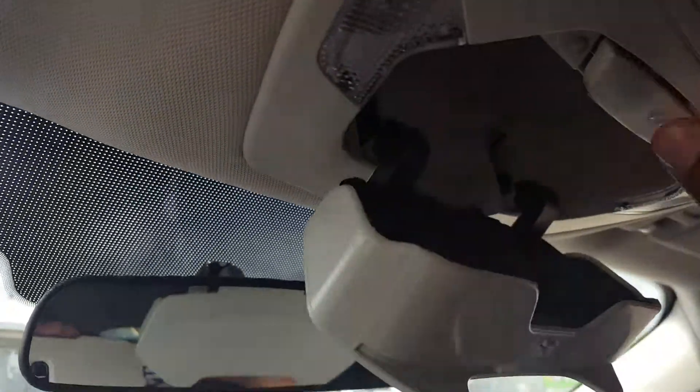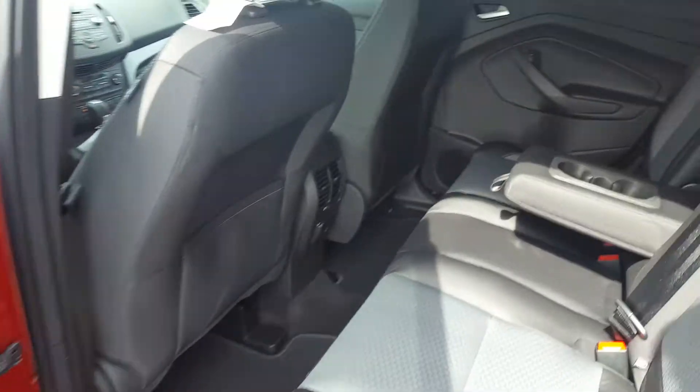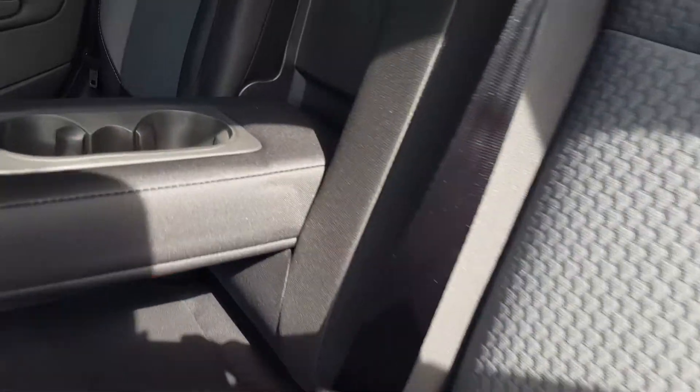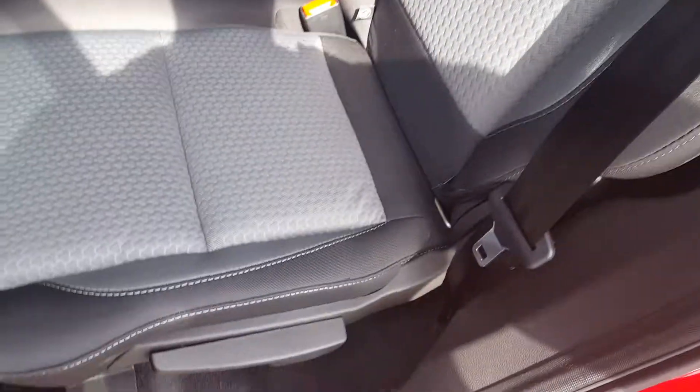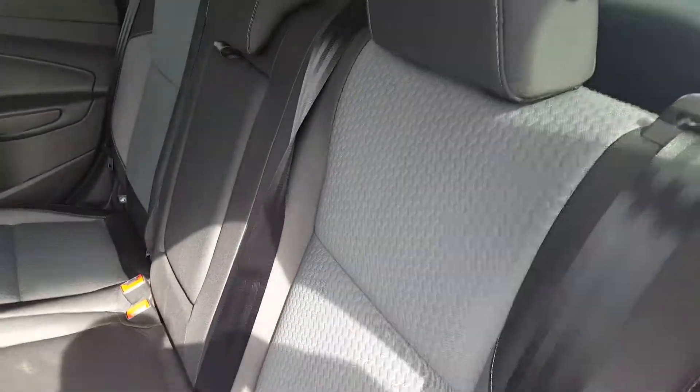Some storage for your sunglasses up top on the headliner. Onto your second row, you got a lot of space back here — three separate three-point harness seat belts. You have the option to pull down the center compartment. You got some additional power sources for your back passengers, and the seats also split 60-40, so if you need a little extra space, just pull this up and the seats will fold forward for you.